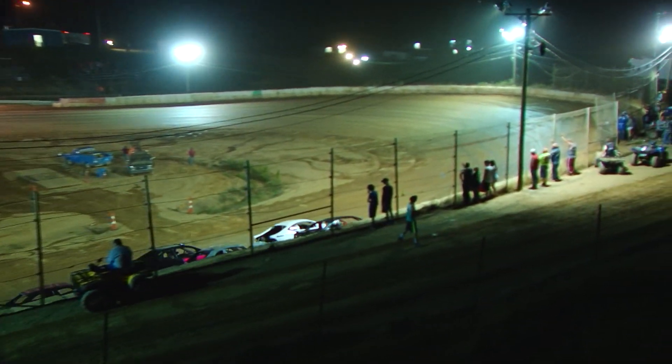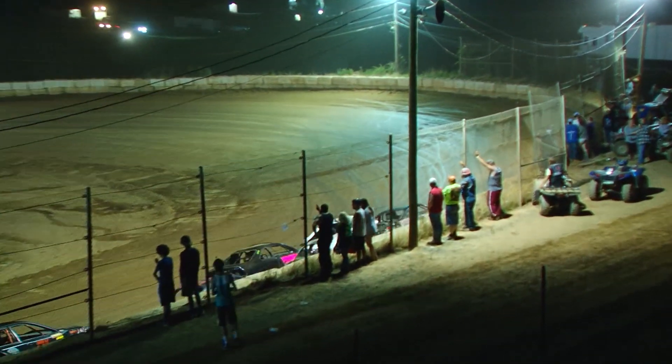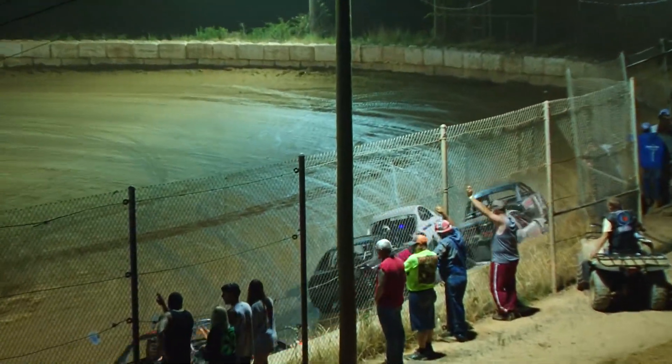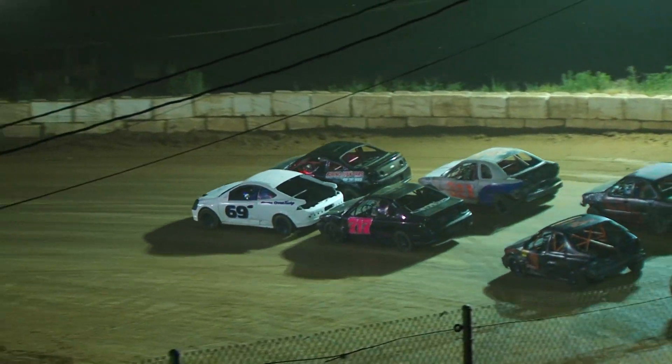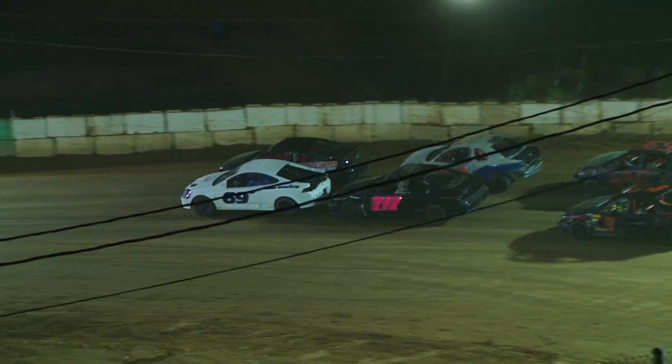We got one over — the 99 barrel rolled over here in the corner. I think that's Adams went up and over. He's moving around, so we'll have to rack them, stack them, go at it again. Everybody's all right.